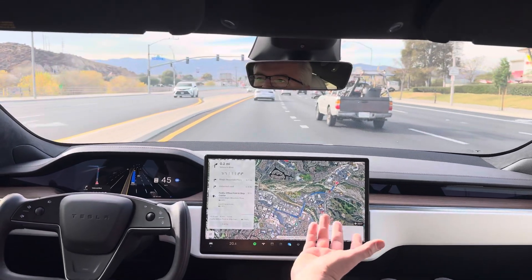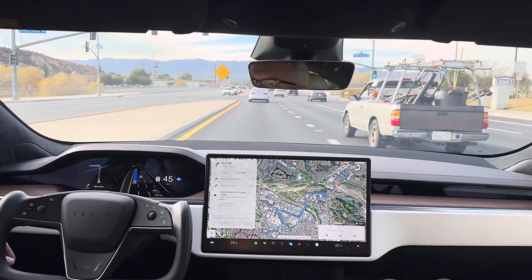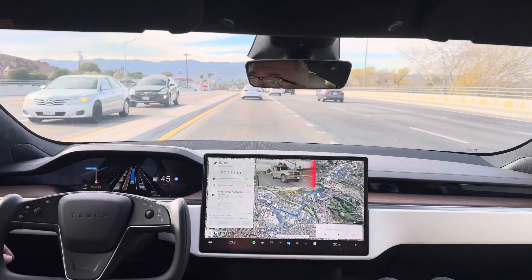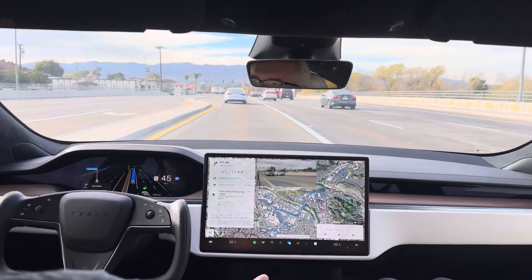In 1,000 feet, turn right onto Palencia Boulevard. What the heck? Okay, now it's going — but it can't make the turn.